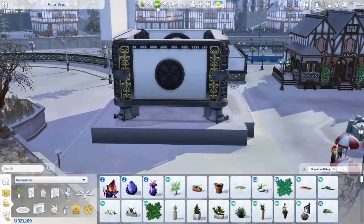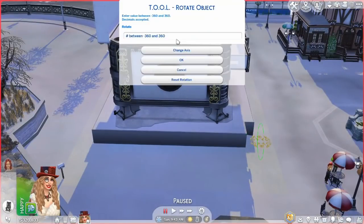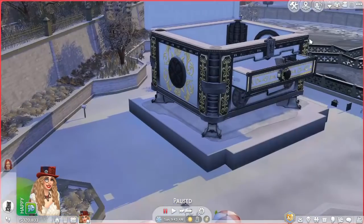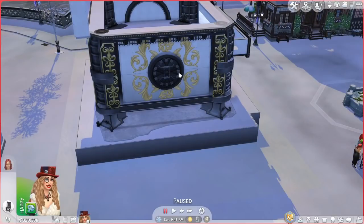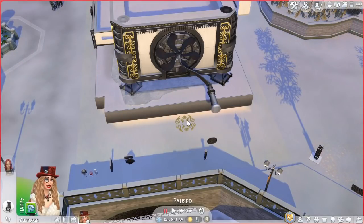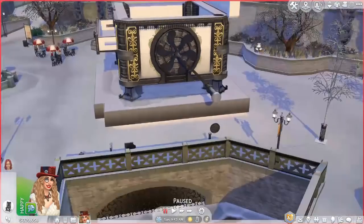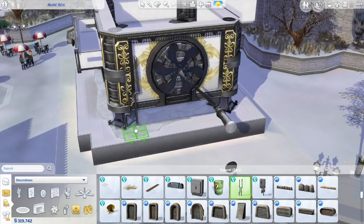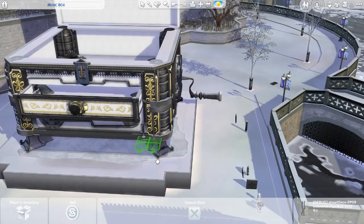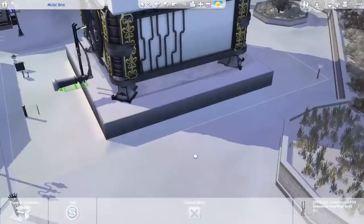I actually used toilets in this build. The base where the entire box is standing on — there are oversized toilets, and they came with the Get Famous pack. I think when you don't know that they're toilets, you cannot see it in my humble opinion. The curled-up edges with the base were the most fitting item to use underneath this box, but I thought it was so funny that I used toilets over there.